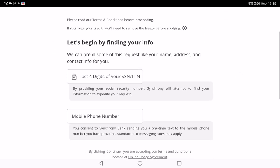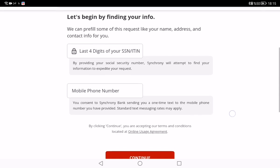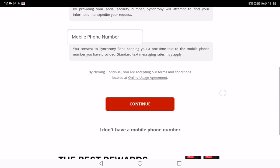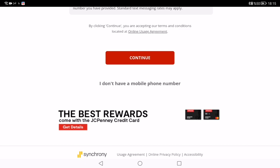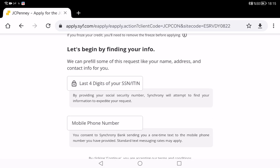After filling in your information, you need to click the 'Continue' button, and then you can get rewards from your JCPenney credit card. Thank you for watching — please don't forget to share and like my videos for more content. Thanks, see you, bye.